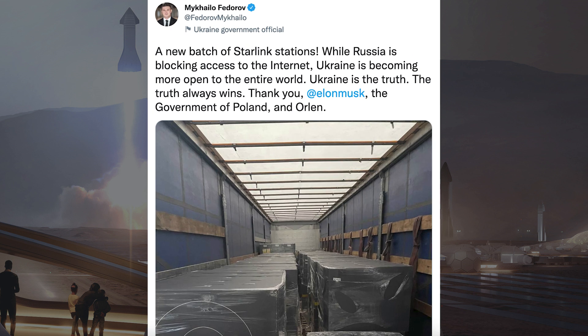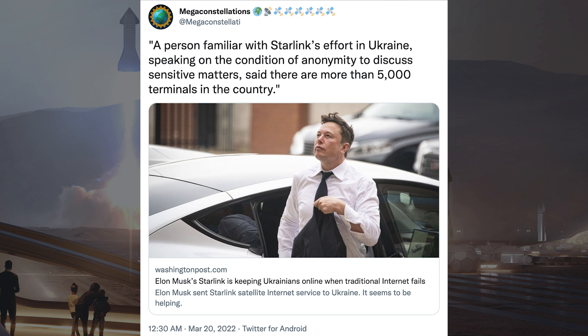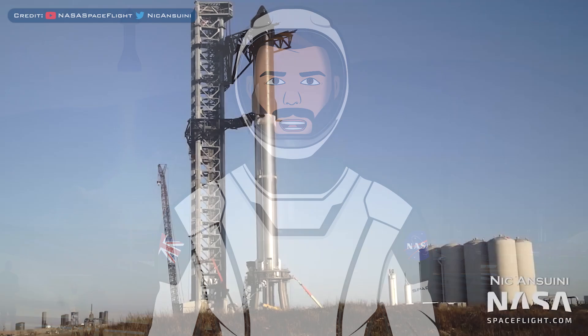There was further news of more Starlink terminals delivered to Ukraine. A tweet noted that a person familiar with Starlink's effort in Ukraine, speaking on the condition of anonymity to discuss sensitive matters, said there are more than 5,000 terminals in the country.